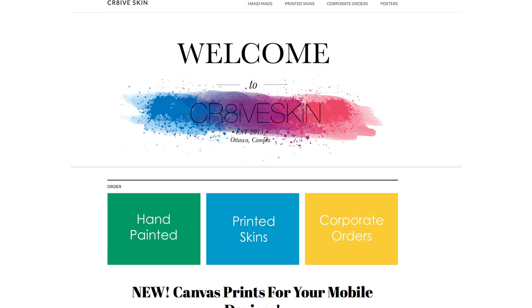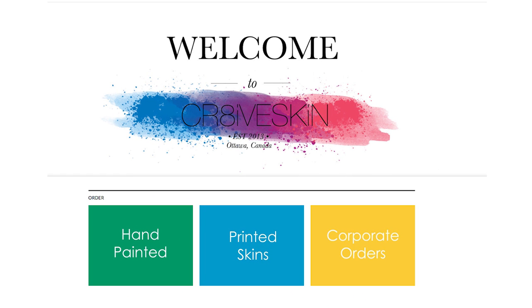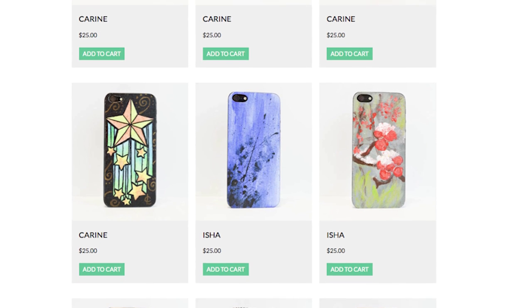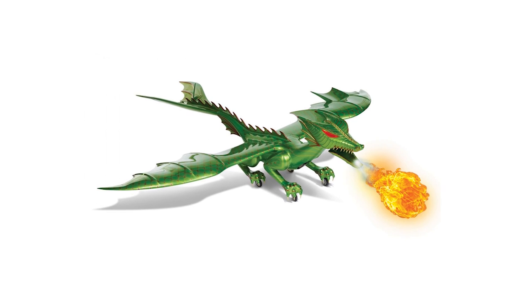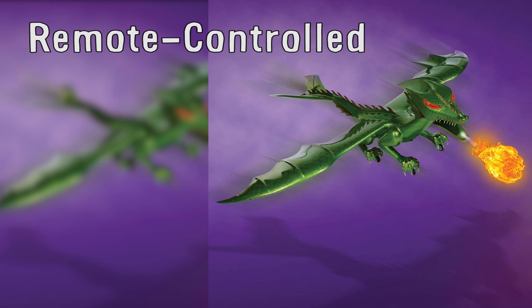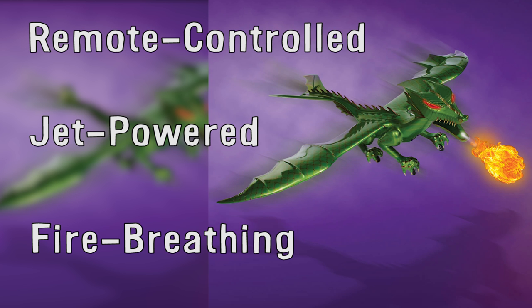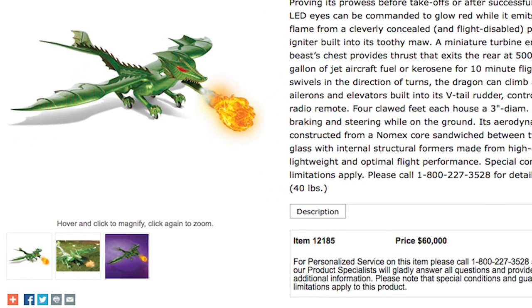Make a one-of-a-kind statement with your custom phone or tablet skin from CreativeSkin.com that lets you choose one of their many hand-painted designs or upload a picture yourself. Maybe you can get one design that looks like a fire breathing dragon — a remote controlled jet-powered fire breathing dragon, to be precise, that can help you rule the skies for $60,000.